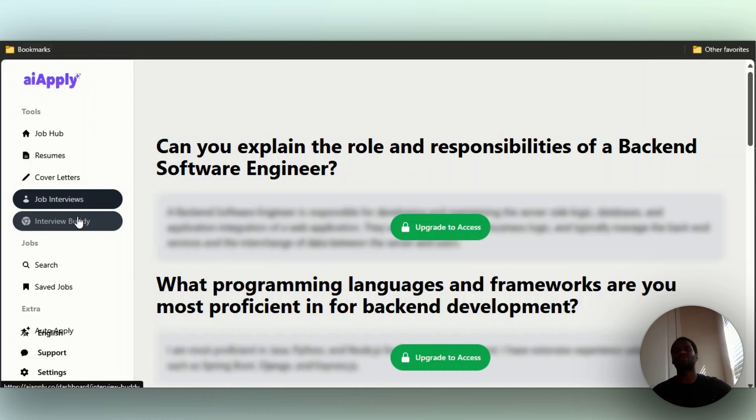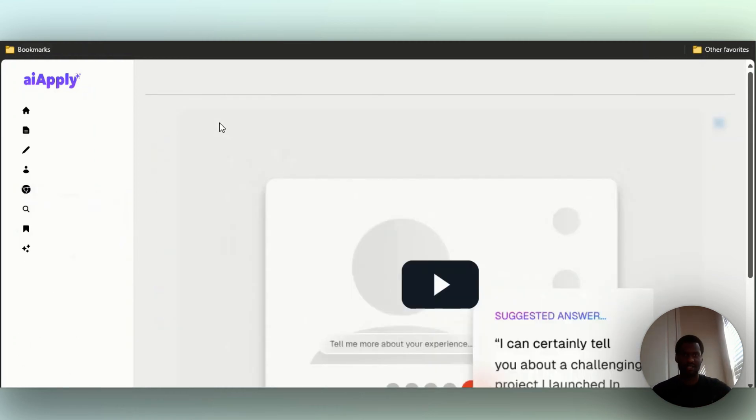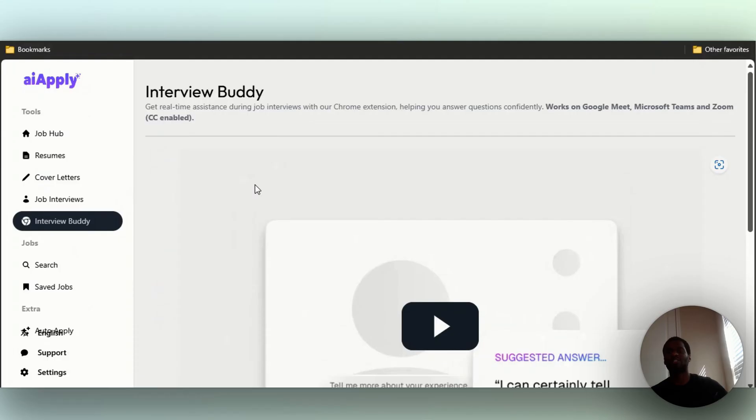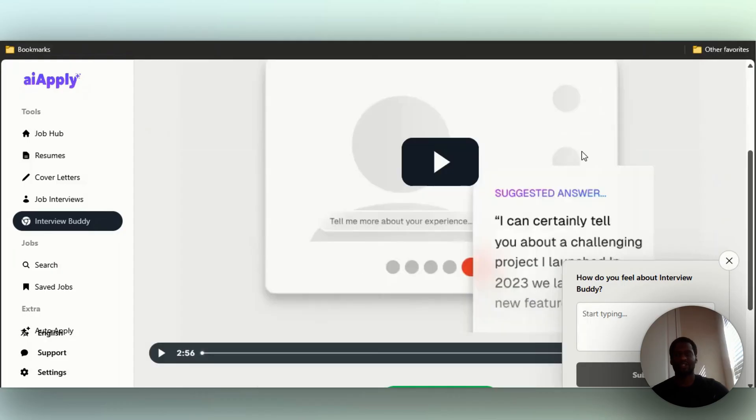They also have a tool — this deserves a whole other video — where you upload a Chrome extension to your browser. When you're on Google Meet, Microsoft Teams, or Zoom and an interviewer is asking you questions, it transcribes the question immediately and gives you answers right away. As long as your resume is uploaded or your LinkedIn is connected, it uses that to answer. You click on the screen and you're able to respond to the interviewer's questions.